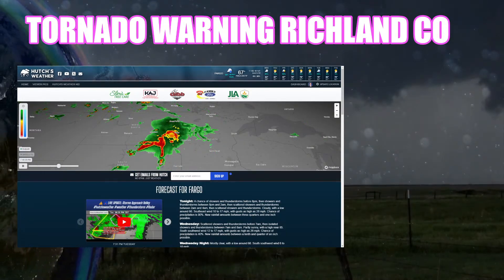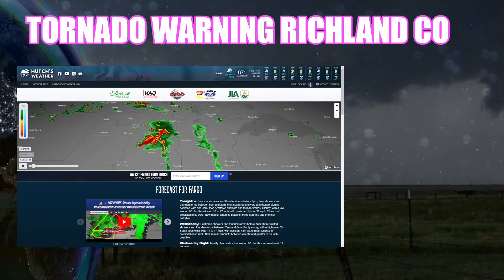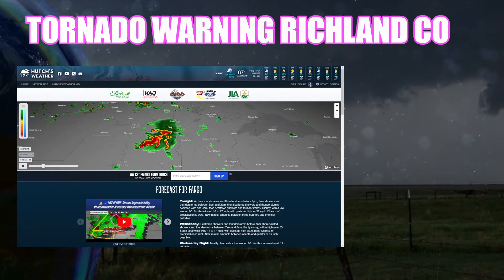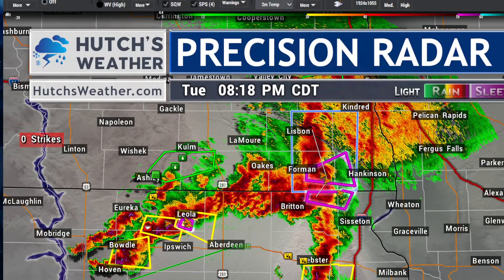Hello everybody, meteorologist Hutch Johnson joining you. We do have a tornado warning that's been issued for Richland County. Let's go ahead and take a look at that radar right away, as we have a storm in the southern part of the county and also a separate tornado warning in northeast parts of South Dakota for the Britain and Veblen areas. We'll cover both of these in this quick update.